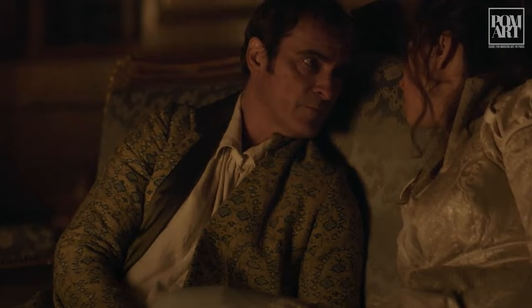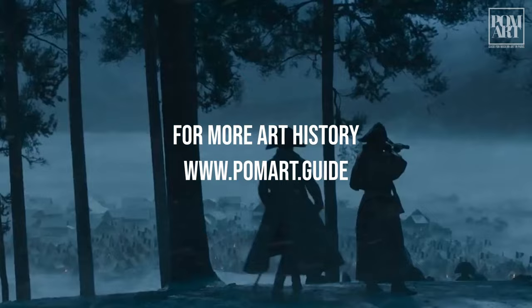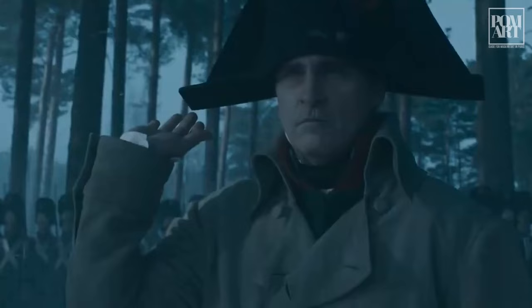The Napoleon trailer shows that director Scott has made a film that draws inspiration from French art history, and that alone might be worth the price of admission. To read more about art history in Paris, visit poemart.guide. To see more videos featuring the stunning arts and culture in the City of Lights, remember to like and subscribe, and if there are any films you would like to see receive this treatment, tell us in the comments below.